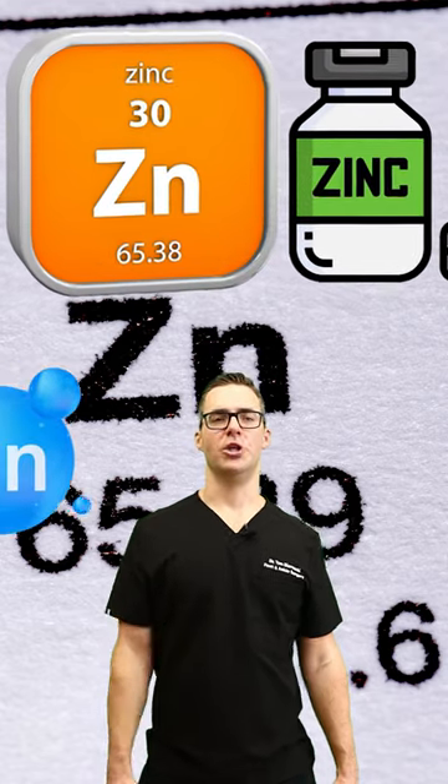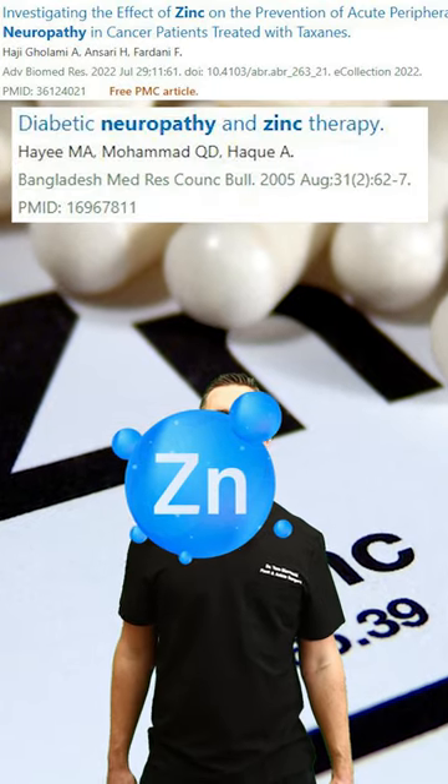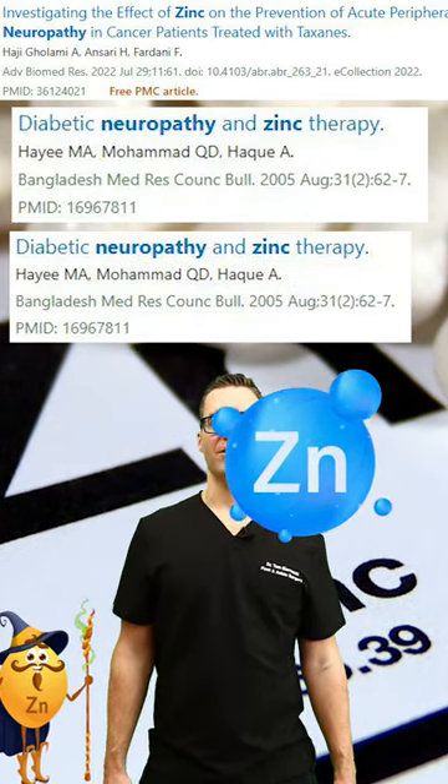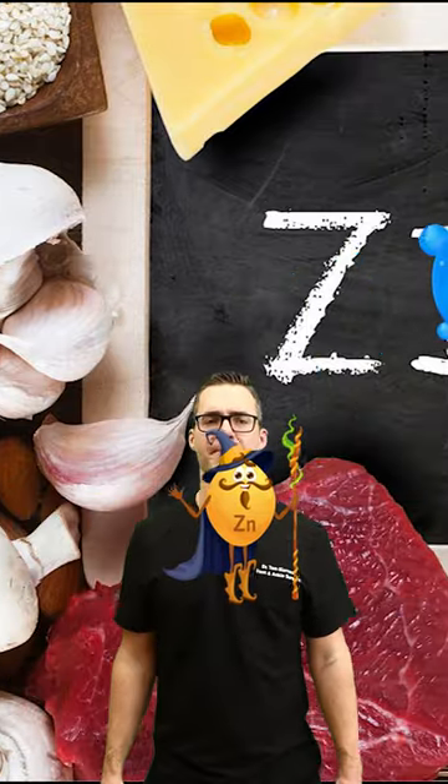Zinc is important in nerve function and a deficiency can contribute to peripheral neuropathy. Zinc is an essential mineral required for bodily functions and DNA synthesis, and it's found in meat, seafood, nuts, seeds, and whole grains. Make sure to include that stuff in your diet, or supplement it if you need to.